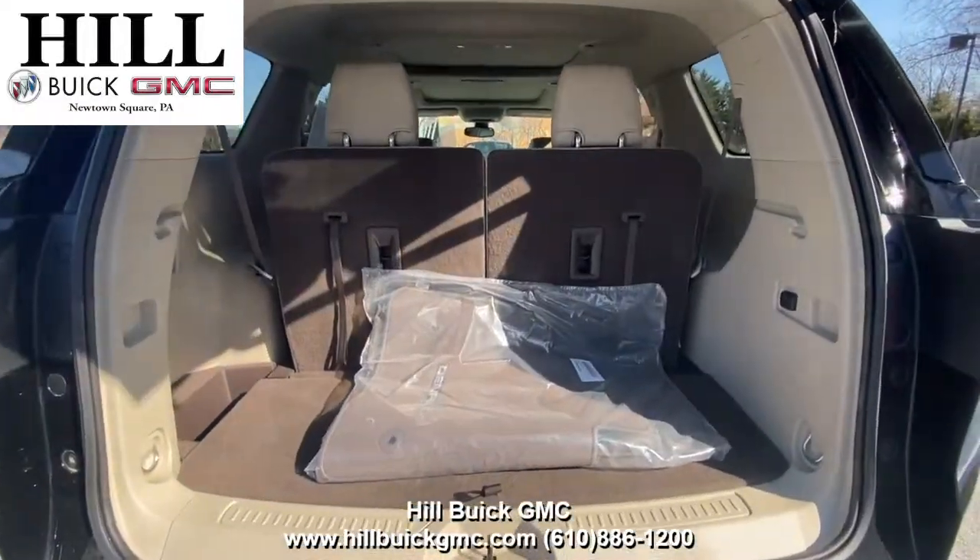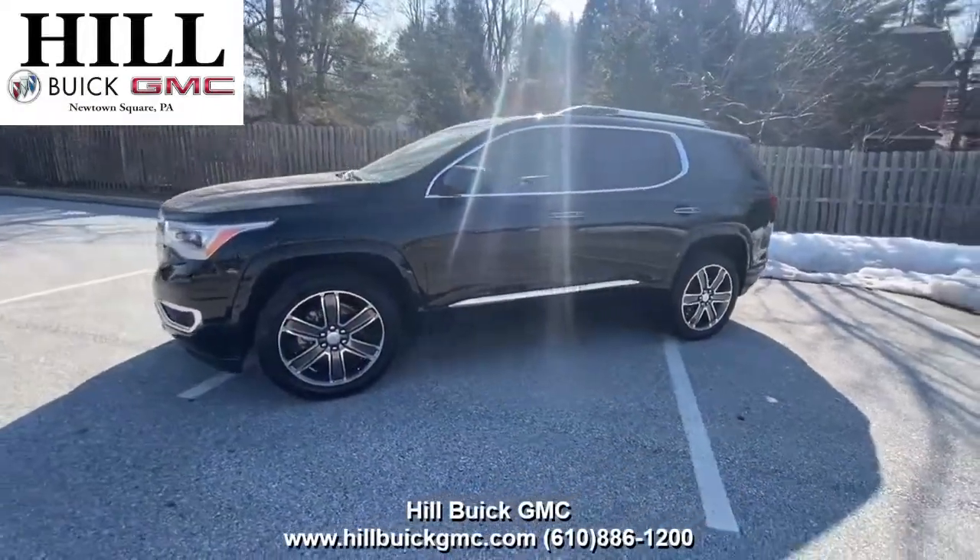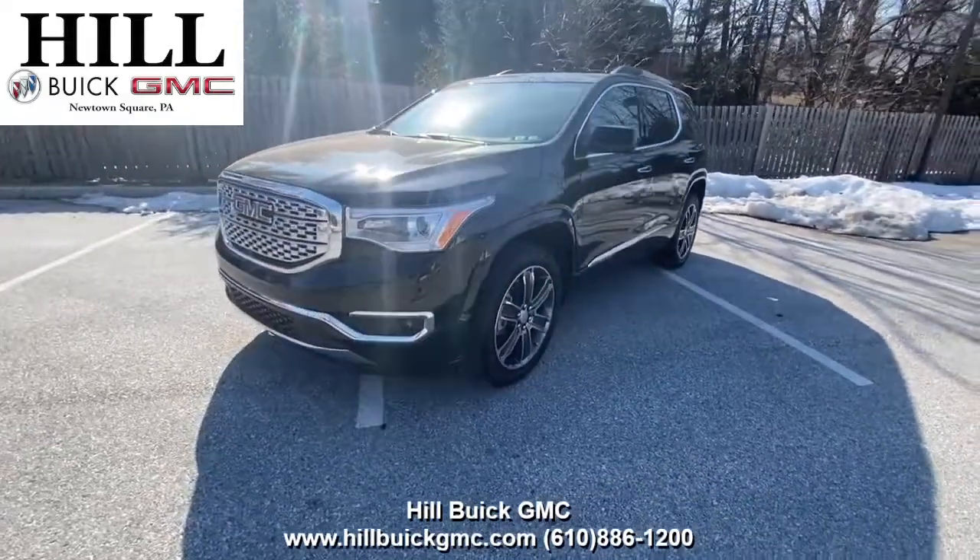For more information on this car, come in and take a look or give us a call. Satisfaction is what we guarantee at Hill Buick GMC.